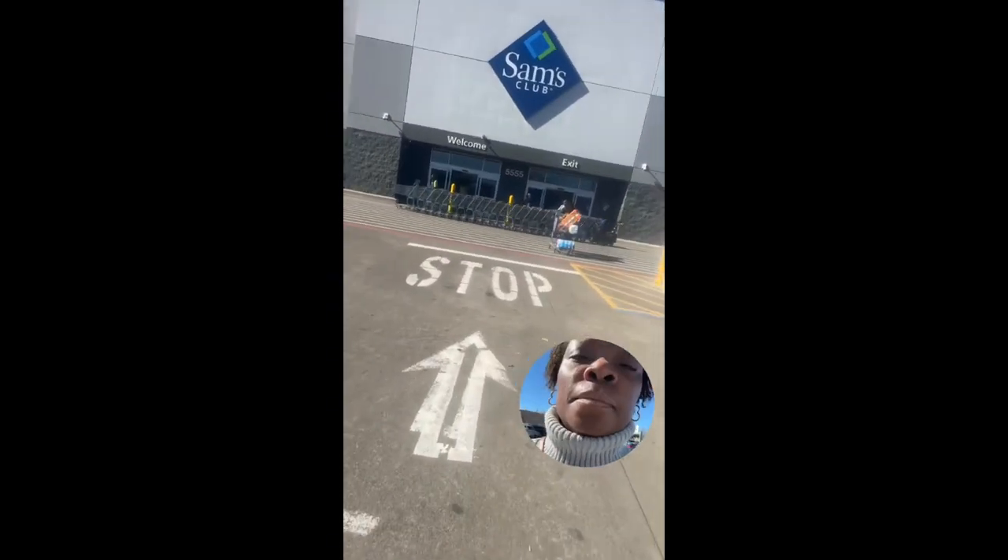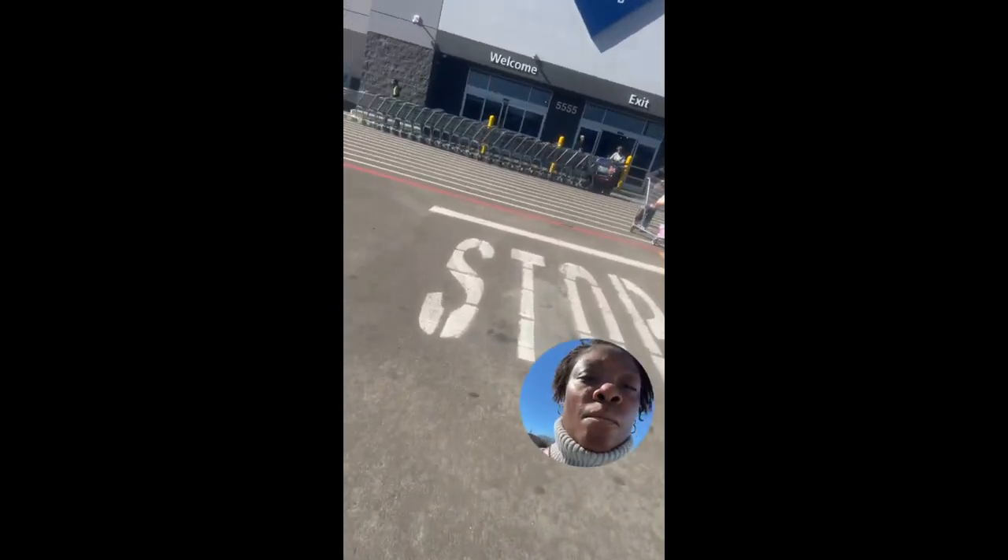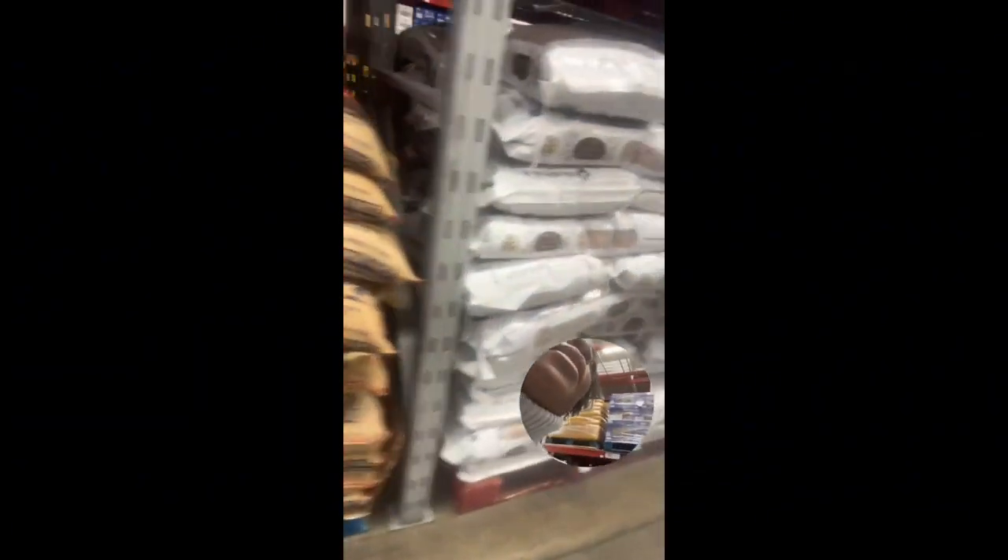We're going to start off at Sam's — I love Sam's, I like to buy my stuff in bulk. So we're going to start here with our items. I purchased some rice and I'm also going to show you the price of how much I paid for each of these items. I also bought some sugar — I think I bought about two bags of sugar.